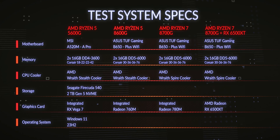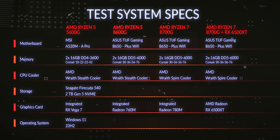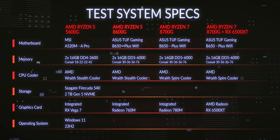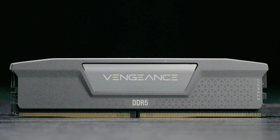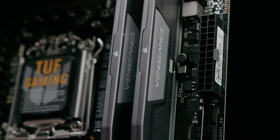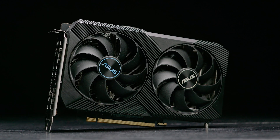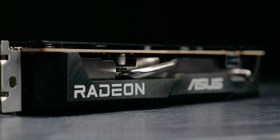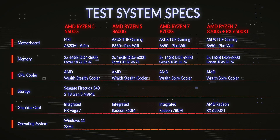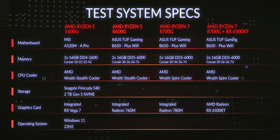At the time of testing, we used the latest chipset driver available, which was 5.08.02.027. However, AMD did provide an updated chipset driver very close to launch, which will supposedly provide even better performance. Memory-wise, we used Corsair Vengeance Expo, two 16GB sticks making 32GB in total at the sweet spot speed of 6000MHz. We also used the Dual OC Radeon RX 6500 XT from Asus, an affordable £150 GPU that provides decent 1080p performance to give us a dedicated GPU benchmark to compare. There's also a fresh Windows 11 install and the latest Adrenaline software.